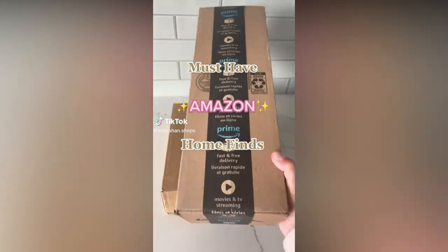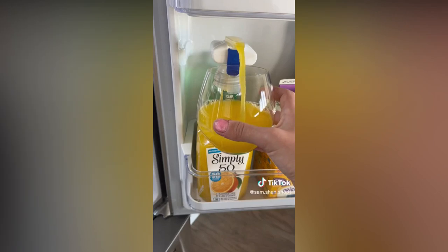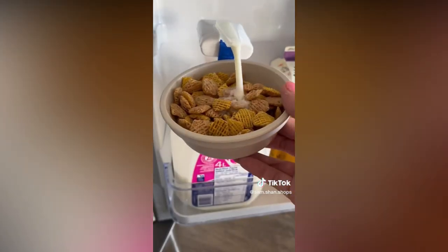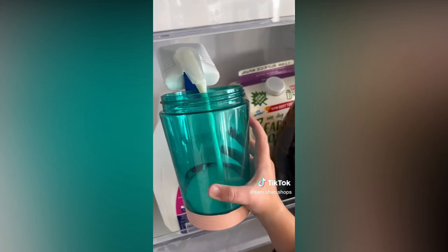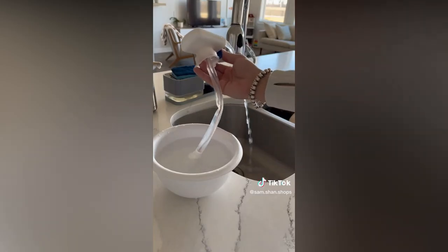Must have Amazon home finds. This kitchen gadget is an automatic drink dispenser for juice, milk, or any beverage of choice. It's leak-proof and has a silicone seal to prevent spoiling. It's great for kids as they can use it independently and it's easy to clean by running soapy water through it.